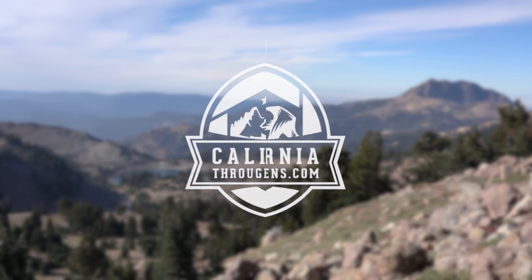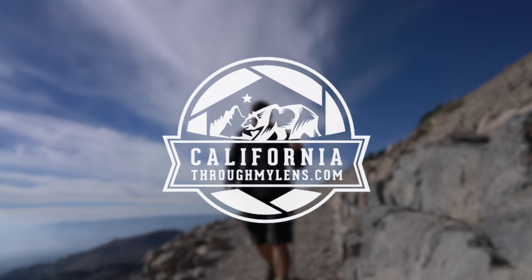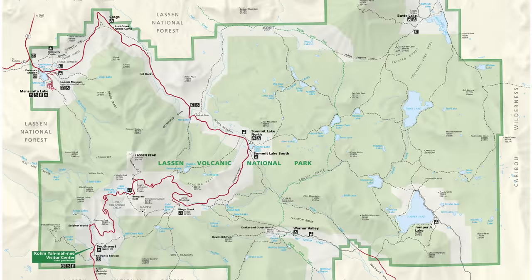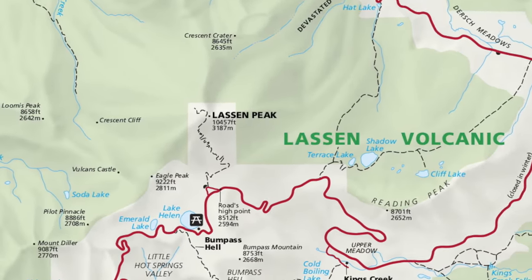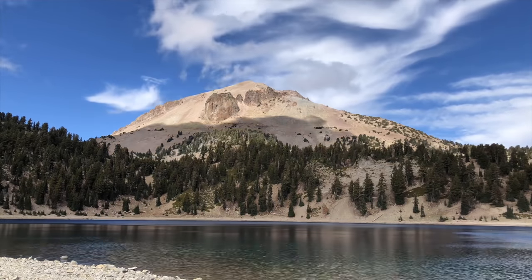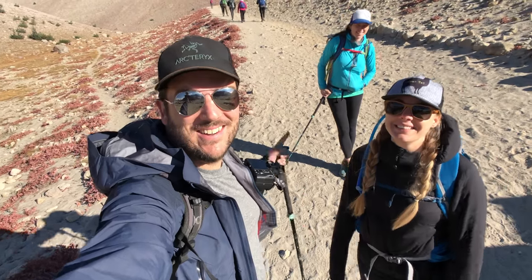What's up guys, this is Josh Damian from CaliforniaThroughMyLens.com. Today we're hiking Lassen Peak. Lassen Volcanic National Park is one of California's least visited parks. The trail to Lassen Peak is one of the most popular and it's right in the middle of the park. Heading out on the trail to Lassen Peak.